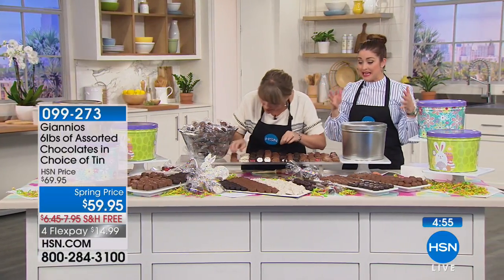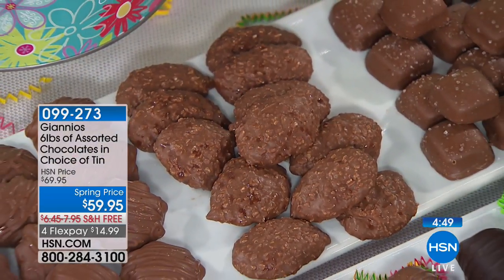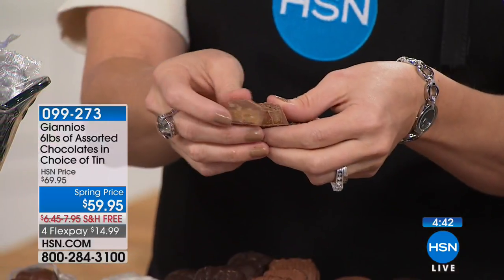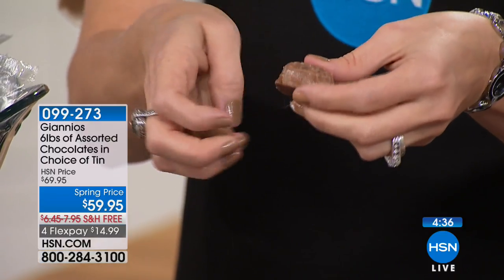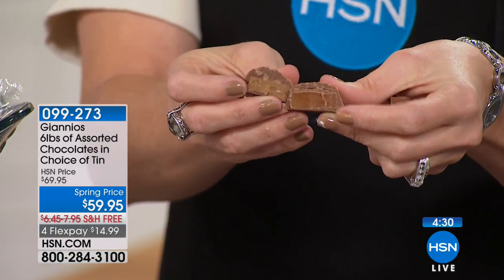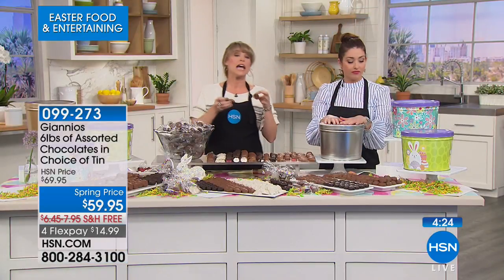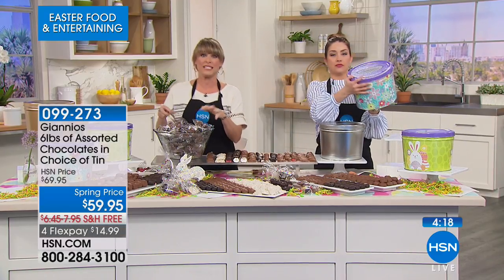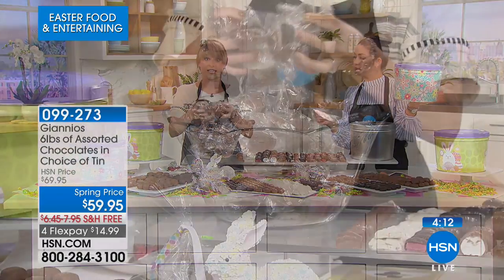Giannis has only been making chocolate for a hundred years with the finest ingredients. You could go out and spend $59 on nothing unlike this — a box where everybody has to poke their finger in. These are six pounds in that gorgeous signature tin, and everyone is stocking up. Very soon we will not be shipping Giannis until after summer, so get yours now. We don't ship in the middle of summer for obvious reasons — we don't want it to melt.